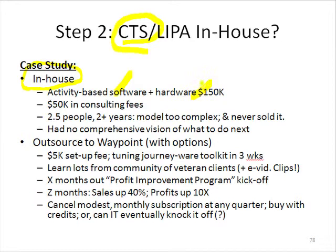They spent about another $50,000 in hardware — this was around 2001 or 2002 — and $50,000 in consulting fees to learn how to use the software. However, they had two and a half people really working full-time for two years trying to model all the activity that was going on in their business.